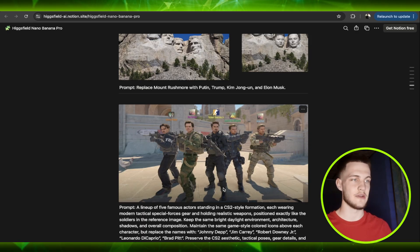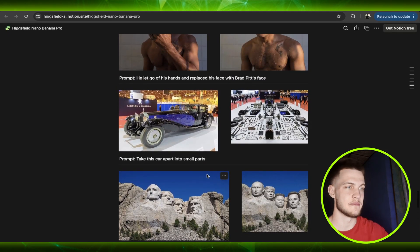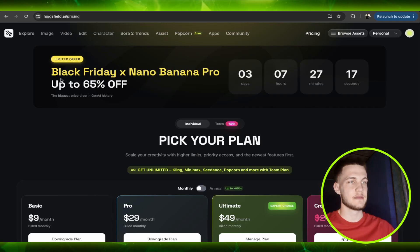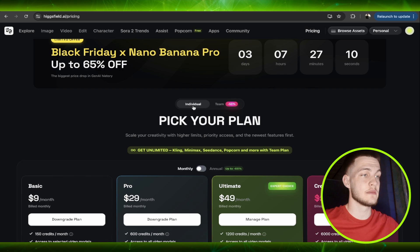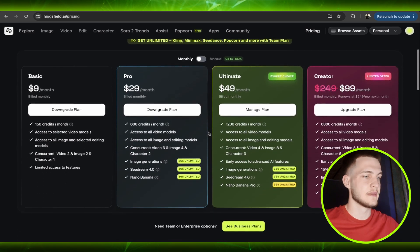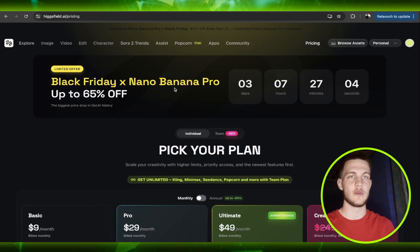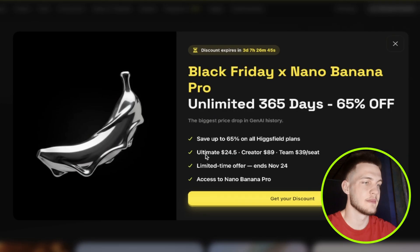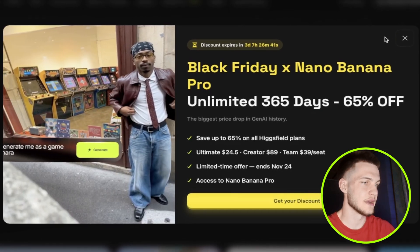This is everything we needed — a tool that does everything professionally and great. The Black Friday deal is up to 65% off with three days and seven hours left. You can choose from individual, team, or enterprise plans. The ultimate limited time offer ends on November 24 — get your discount right away.